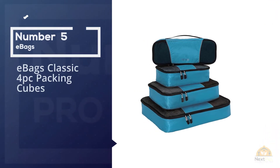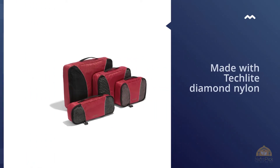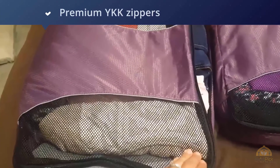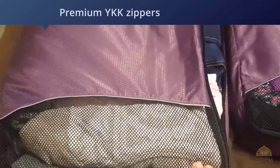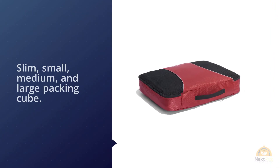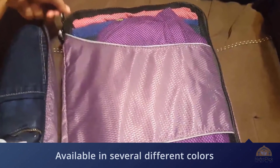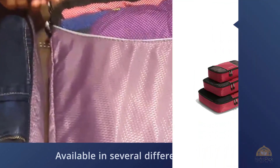Number five: eBags Classic four-piece packing cubes. Known for making efficient luggage and travel accessories, eBags packing cubes are just as durable and useful. The four-piece set is made with tech-light diamond nylon and premium YKK zippers, and includes a slim, small, medium, and large packing cube. These stackable cubes can be used as impromptu drawers, saving the hassle of packing and unpacking. Available in several colors, they also make excellent gifts. The cubes are washable — air dry recommended — and come with a lifetime warranty.